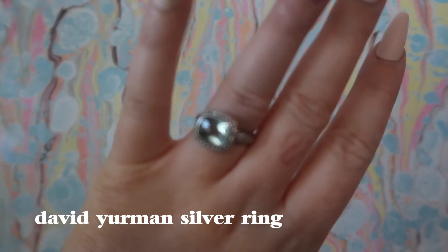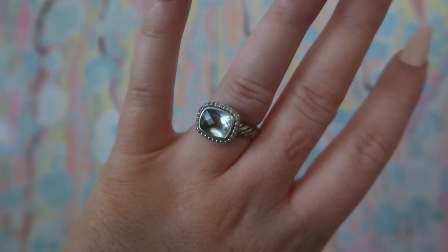And then my grandma also got me this David Yurman ring when I graduated college. I'm not a big silver person, but I think it's really pretty. I wear this one when I'm trying to be a professional lawyer girl — very cute.